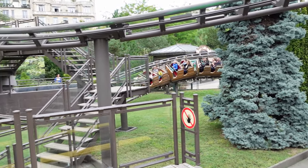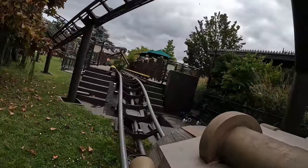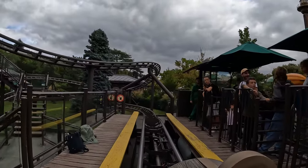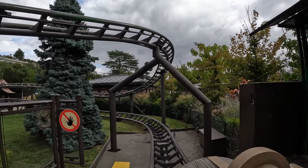Then you charge through the station and repeat the layout a second time. Everything feels identical except for the finale. On lap 2, you start slowing down at the end of the last turn, so you enter the station too slowly to get that bonus pop of airtime. You then come to a stop, ending the 1.5 minute long experience.